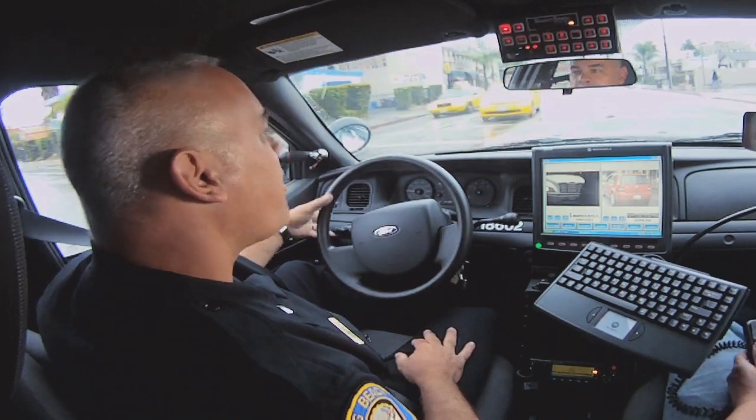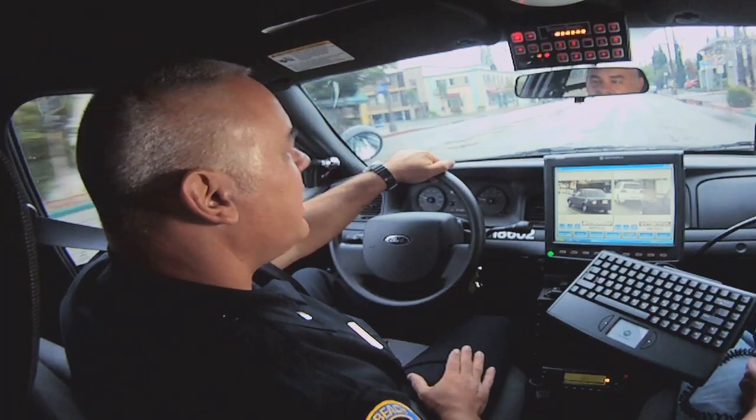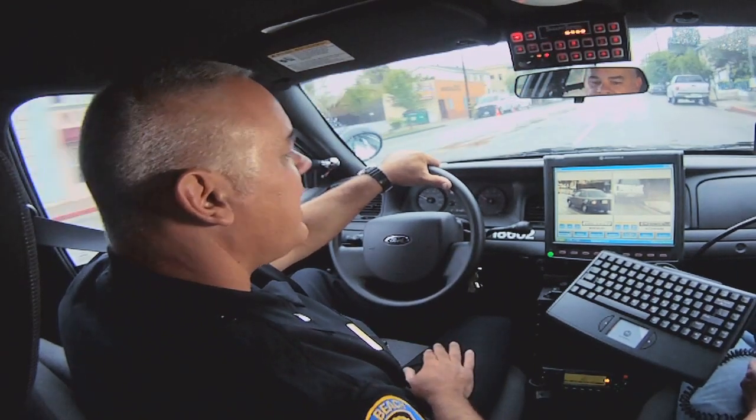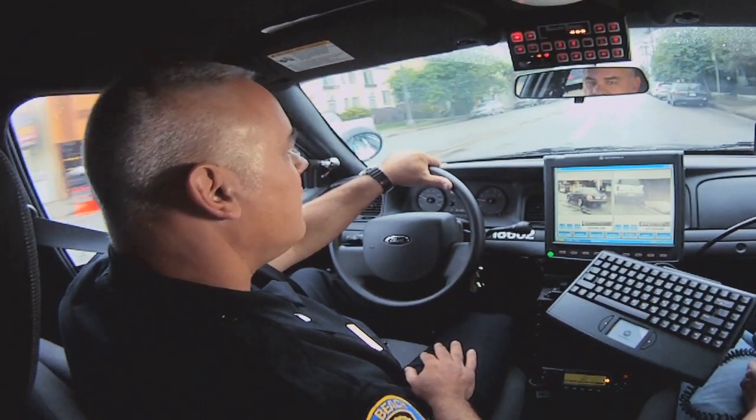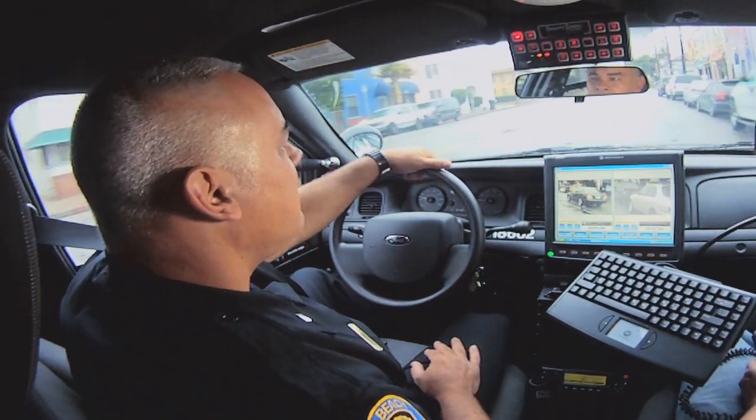We have a huge parking problem in Long Beach. One of the things we did is we created a parking database — parking scofflaws. That allows us to be notified of any plate that has five or more parking tickets. If a car has five or more outstanding parking tickets, state law allows us to tow it, and that turns into a revenue generator for the city. We've been online about three years using the parking database, and we have generated in excess of three million dollars.